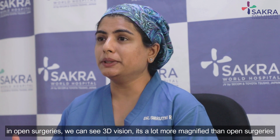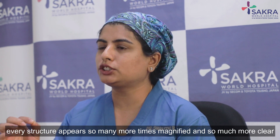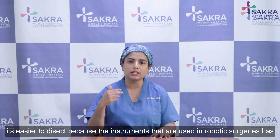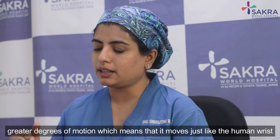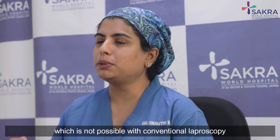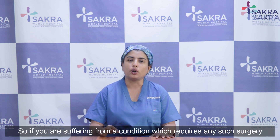We have 3D vision that is far more magnified than in open surgeries — every structure appears many more times magnified and much more clearly. It is also easier to dissect because the instruments used in robotic surgery have greater degrees of motion, moving just like the human wrist, which is not possible with conventional laparoscopy. Suturing also becomes much easier with a robotic platform.